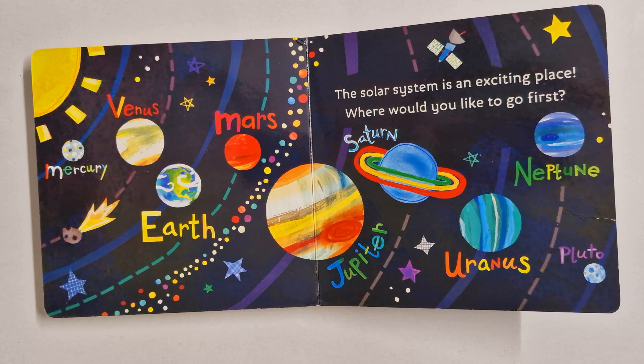Mercury, Venus, Earth, Mars, Jupiter, Saturn, Uranus, Neptune, and one dwarf planet, Pluto. The solar system is an exciting place. Where would you like to go first?